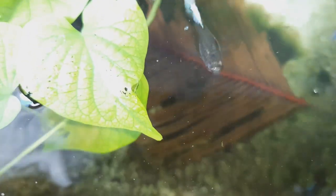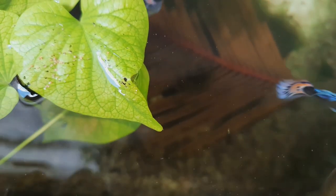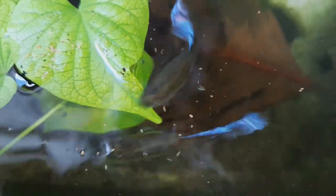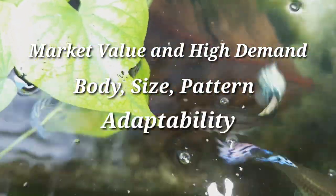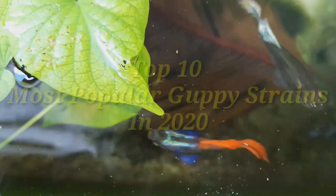Hello everyone, this is Albert and in today's video we will talk about the top 10 guppy strains in 2020. There are a lot of strains and guppy breeders creating new strains, but there are guppy strains that keep this hobby alive. We consider them by factors such as market value, demand, body size, pattern, color, and adaptability. Here are the top 10 most popular guppies in 2020.